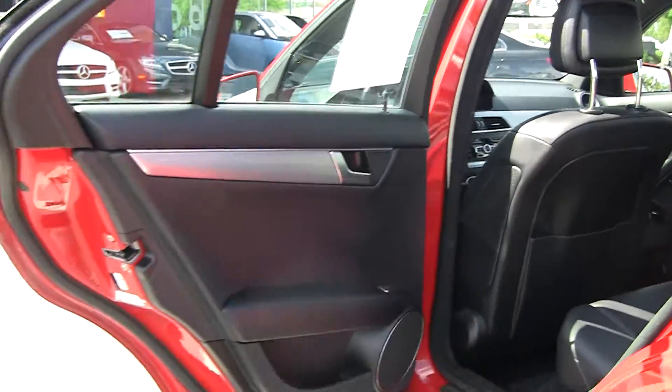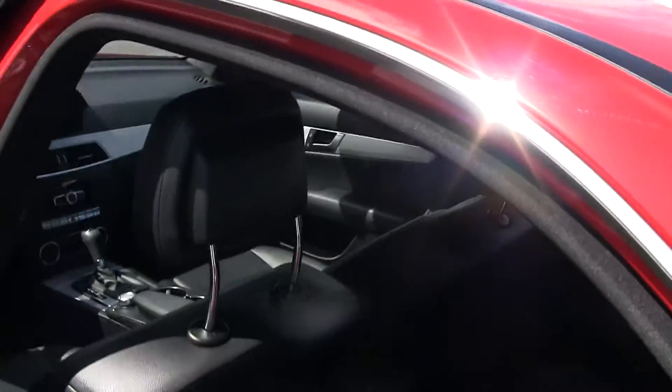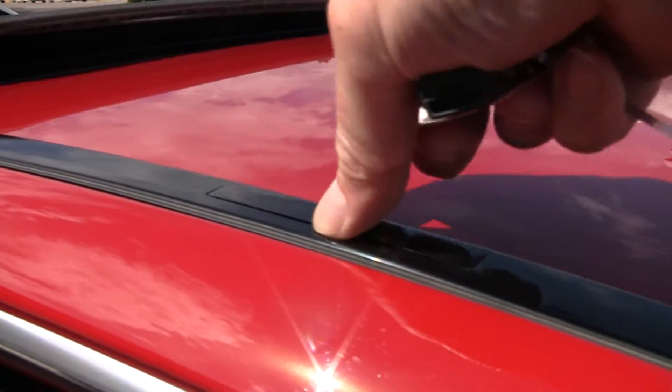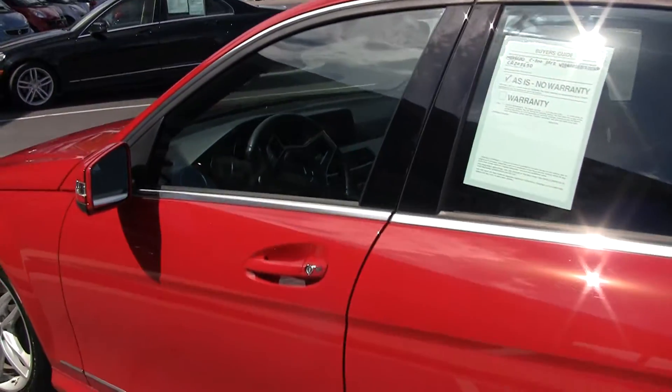We've got black interior with the aluminum trim, a nice sunroof up top. We've also got these little doors that pop open here where we can add a ski rack, et cetera, and they come on and off very easily.